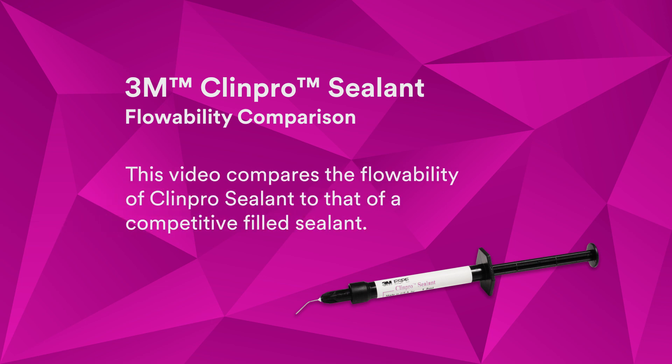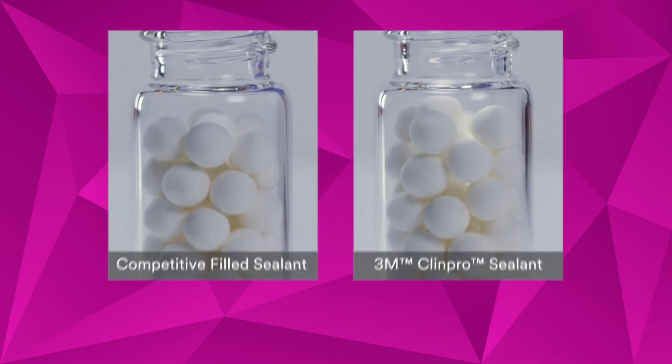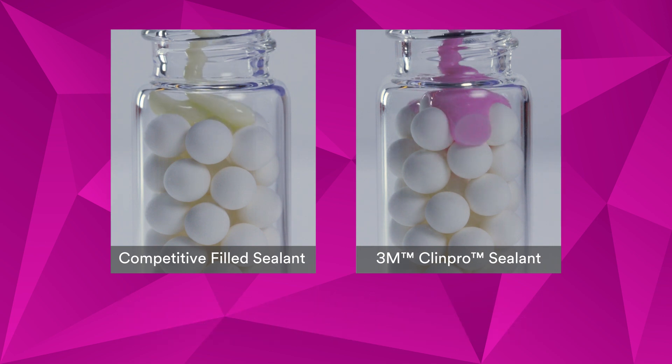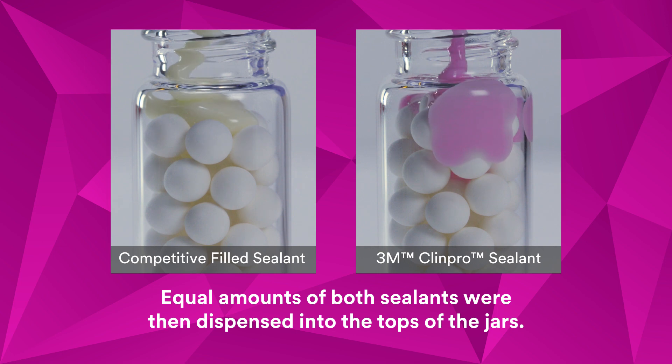This video compares the flowability of ClinPro sealant to that of a competitive filled sealant. To visually demonstrate how easily ClinPro sealant flows compared to a competitive filled sealant, flowability was simulated by placing beads of identical size into two identical glass jars. Equal amounts of both sealants were then dispensed into the tops of the jars.